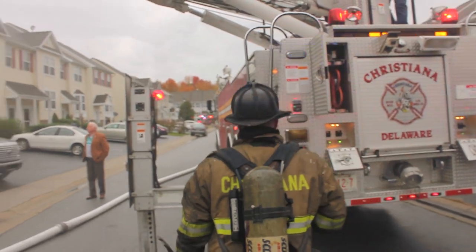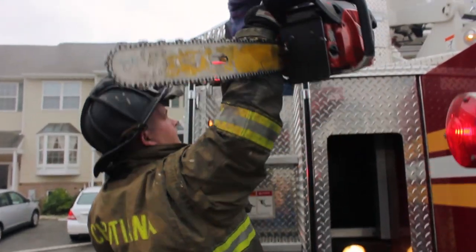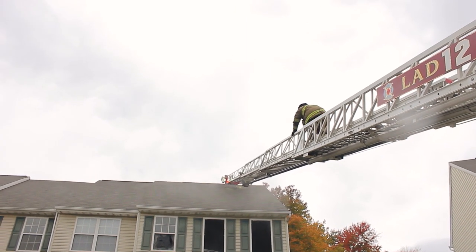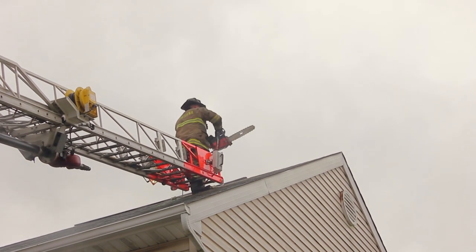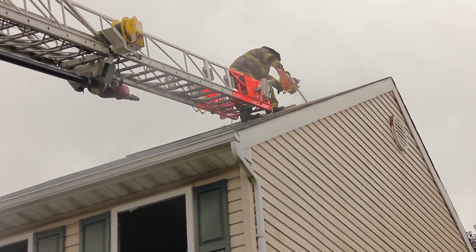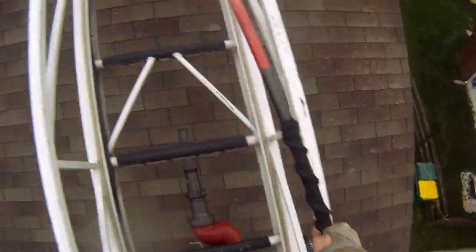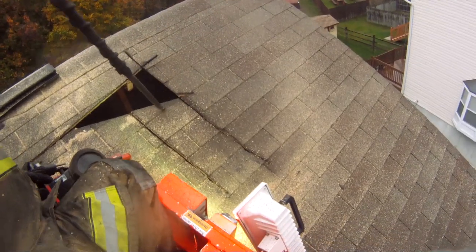After receiving reports of minor fire extension into the attic, the operator of Ladder 12 repositions the ladder main to the roof. Firefighter Charlie Snow heads to the roof with a chainsaw to cut a triangular inspection hole, allowing him to assess the severity of the extension from a topside vantage point. Firefighter Kyle Rice hands Charlie a hook; he then uses the butt end to push sections of ceiling down, dropping smoldering debris to firefighters waiting with hoses below.